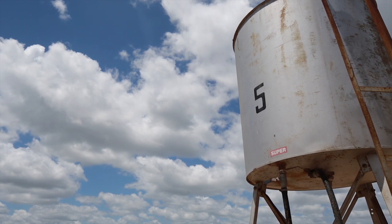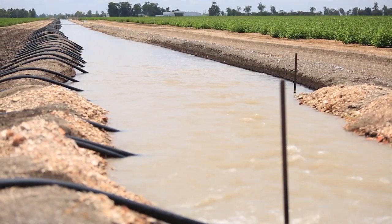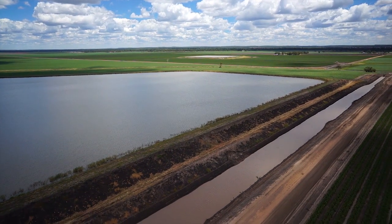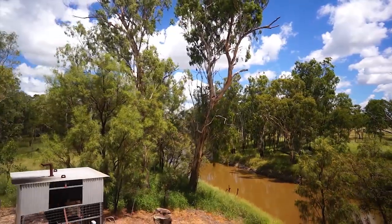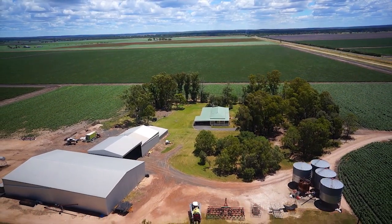The property has three extremely reliable water sources for irrigation: Condamine River allocations, groundwater allocations from two irrigation bores, and overland flow from Chinaman's Gully. These three elements — soil, water, and a brilliantly designed irrigation system — make Farringdon one of the best irrigation farms on the Darling Downs.